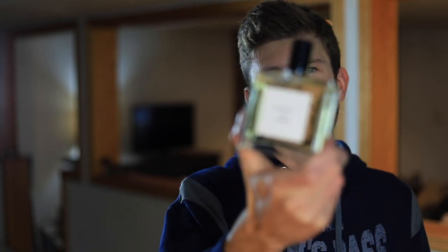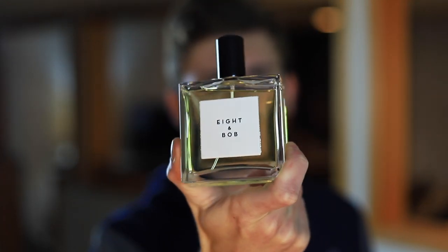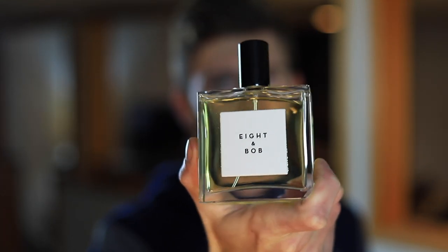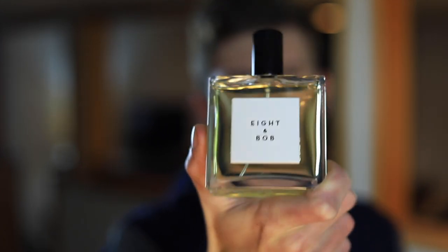So to wrap this up, my final thoughts on Aiton Bob the Original: I really like this fragrance. I love the presentation, I love the smell, I love the story behind it, the quality is great, performance is great — all in all this is a really good niche fragrance. If you're wanting to get into niche fragrances, check something like this out. It's very wearable, very fresh, and still going to be mass-appealing. I would say this one would be blind-buy safe for most of you who are into fresher, spicier scents.